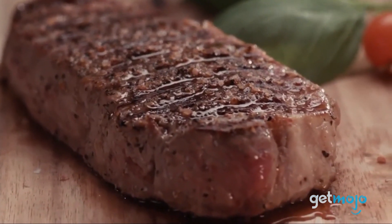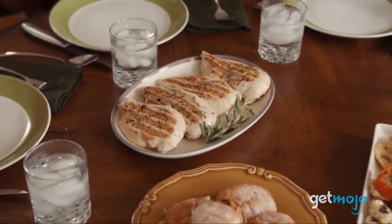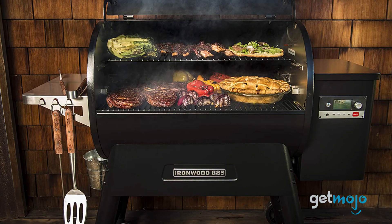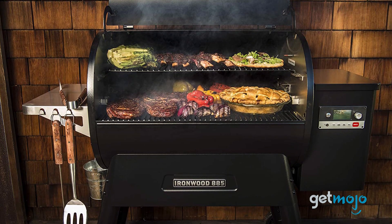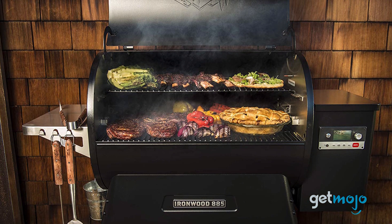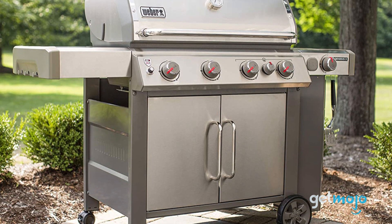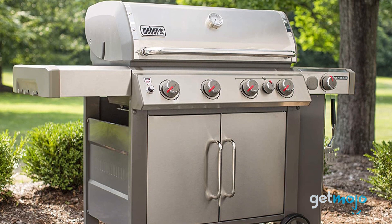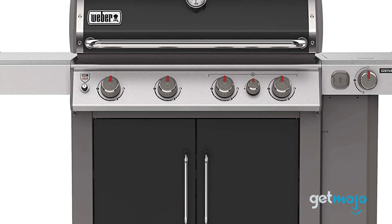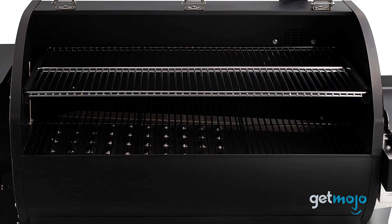So which smart grill should you buy? Well, it really depends on whether your priorities are grilling or smoking and what kind of convenient tech features you're after. If you're frequently smoking food for family and friends, the Camp Chef or Traeger Grills are both great choices and they're pretty tech-savvy too. However, if you're just interested in grilling, then the Weber Genesis 2 is a solid pick, with its iGrill 3 compatibility offering convenient temperature monitoring from your smartphone. Stay tuned to GetMojo for the most complete video product reviews.